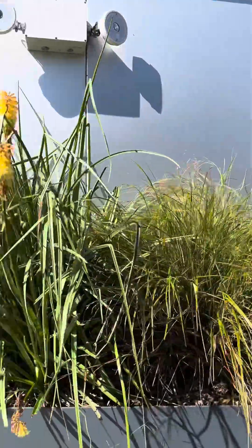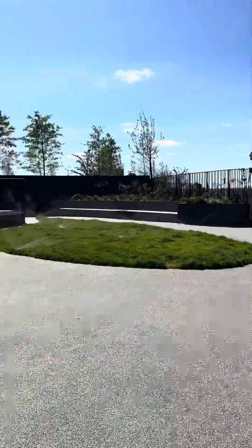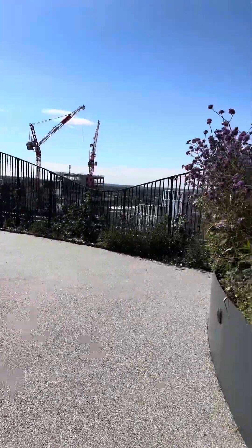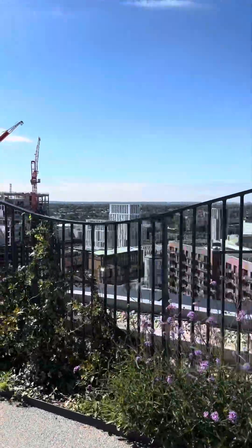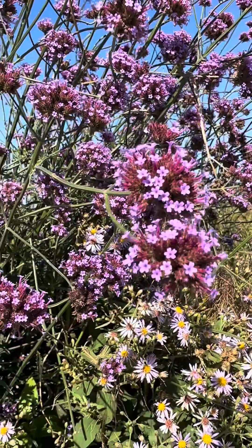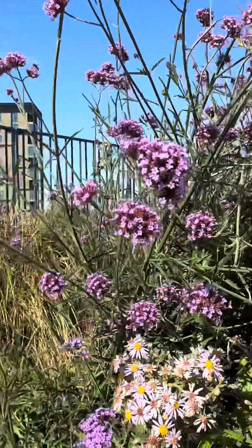So after breakfast we decided to go up on the last floor which has this wonderful little park on top, and you can see over everything, and we just enjoyed the view for a bit. There were also tons and tons of flowers with bees and birds and everything.